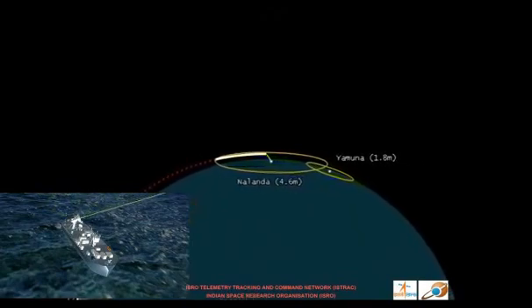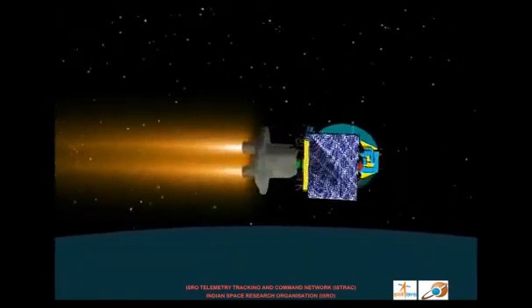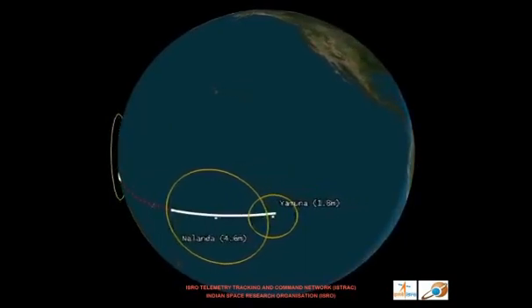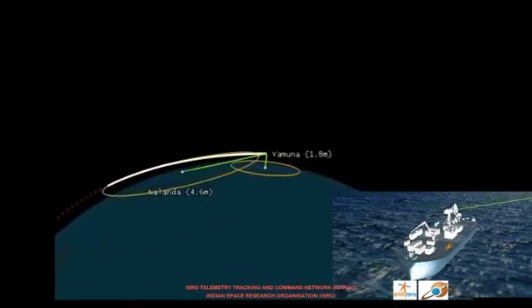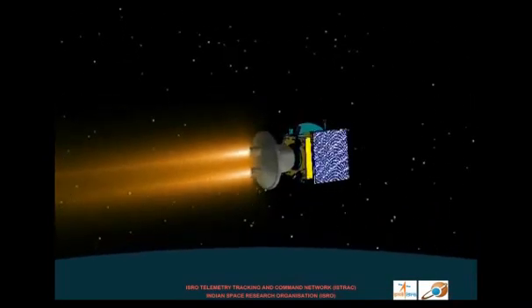The first ship is located at such a position where it can monitor the ignition of the fourth stage liquid rocket engine. Similarly, the location of the second ship is chosen so as to monitor the burnout of the fourth stage and satellite separation.